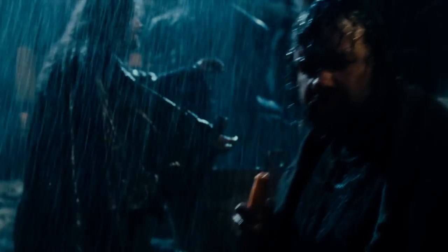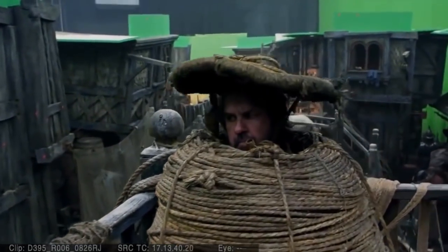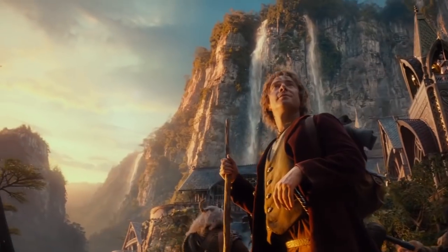Number one: Peter Jackson is everywhere in the Lord of the Rings and Hobbit movies. He also has one cut cameo as a spy who makes bird noises, but apparently this scene got nixed because it was kind of weird and unnecessary — kind of like making the Hobbit into three movies.